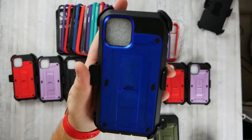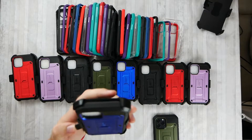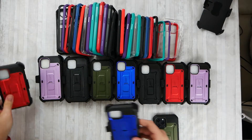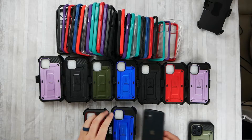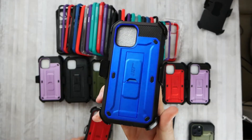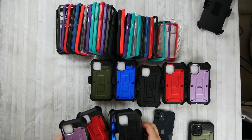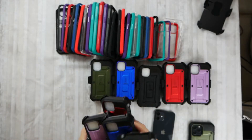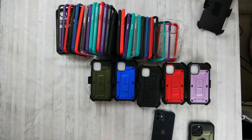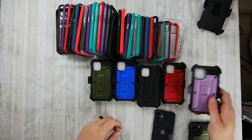These ones are for the iPhone 12 — same style, just a little bit smaller. They sent me four colors: red, purple, blue, and black. I'm not going to put the dummy in these since we already saw it's the same design. Comment below what style you want and what phone you plan on getting — maybe we'll wait until the phones launch and then I can start reaching out to people.